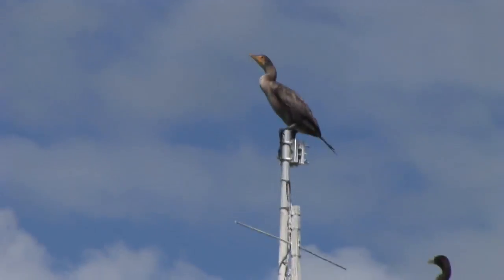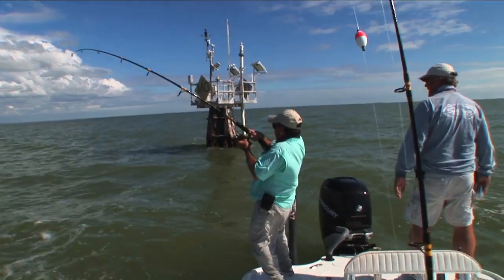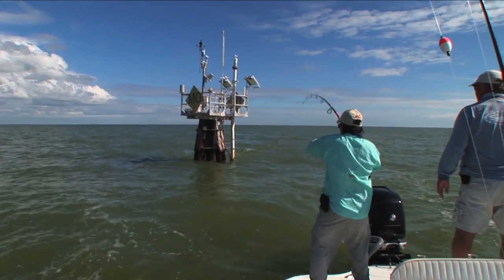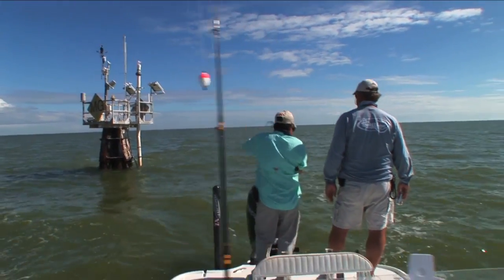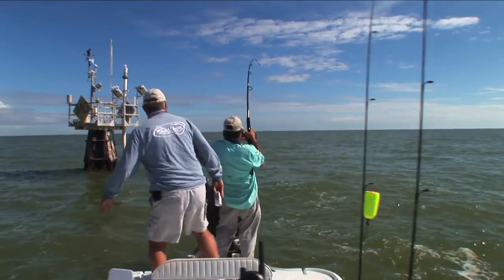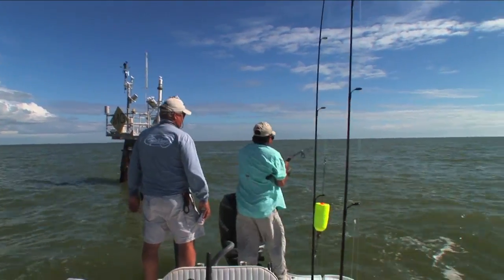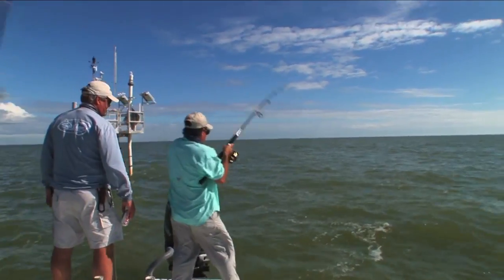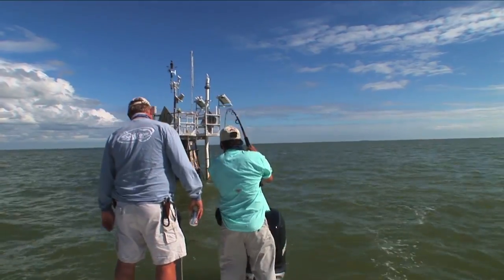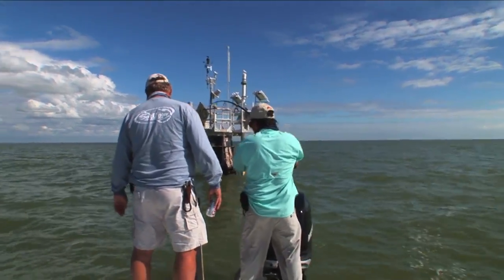Oh, there he was. Bigger fish. Yeah. Might be the Goliath — acting Goliath-like.